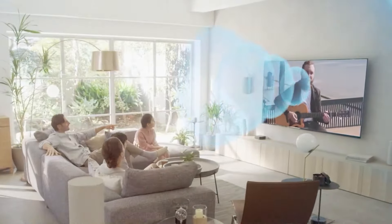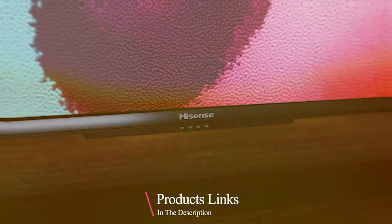Whether you are a cinephile, gamer, or simply love stunning visuals, this is the TV you have been waiting for. Stay tuned as we explore what sets the best 65-inch smart TV apart from the rest.